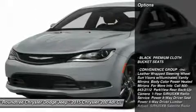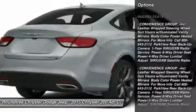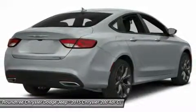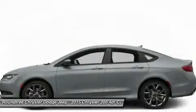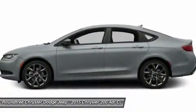Here are some of this vehicle's great options: steering wheel audio controls, anti-lock braking system, traction control, stability control, air conditioning, power steering, adjustable steering wheel, keyless entry, four-wheel disc brakes, aluminum wheels.